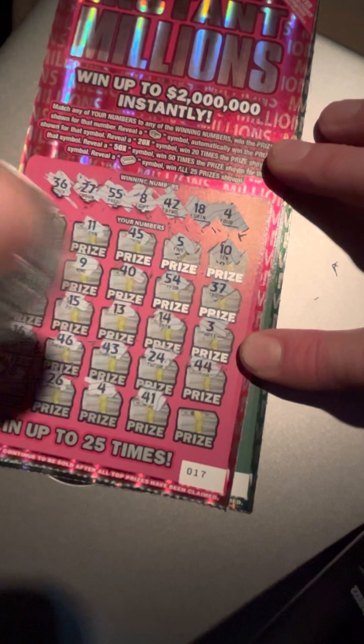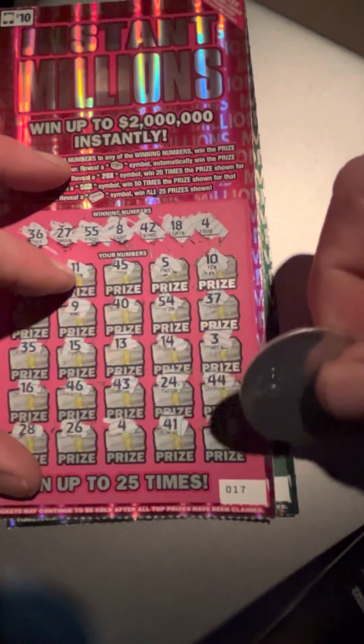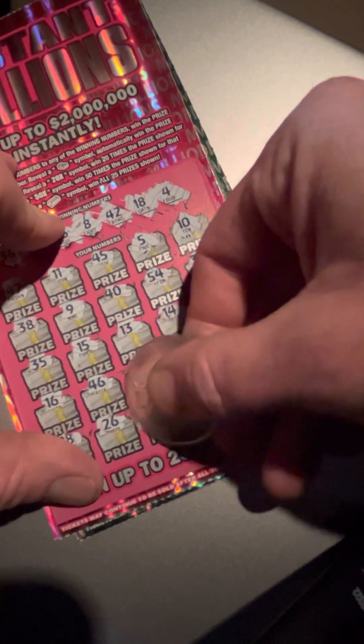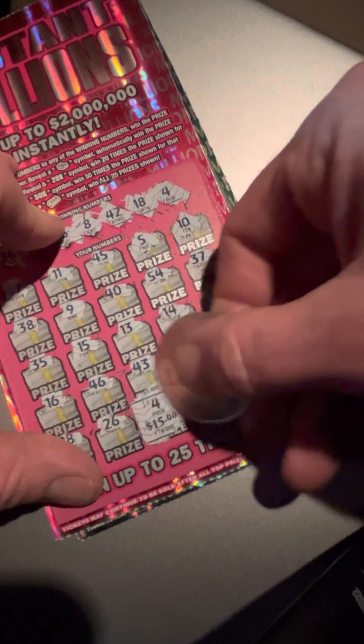41, 41, and a 39. Let's see what we get here — number 4, single match. And that is a $15 winner!